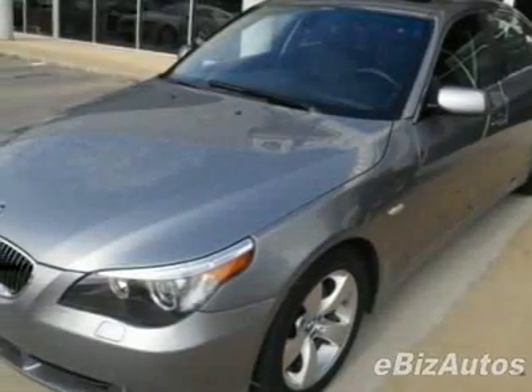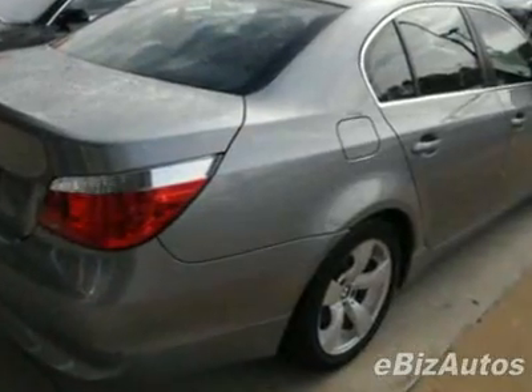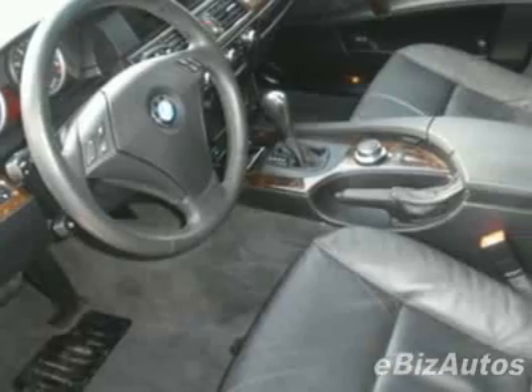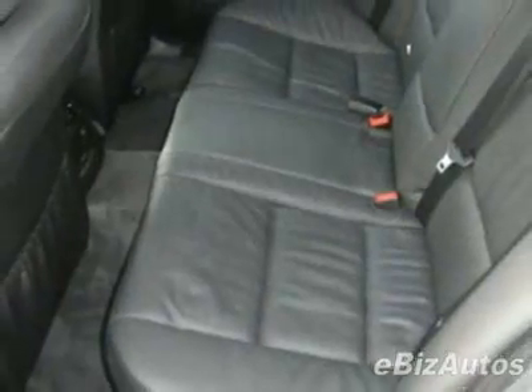Check out this certified pre-owned 2007 BMW 5 Series, 4-door sedan 525i RWD. Carfax has certified this 5 Series as having one owner. This 5 Series has just under 32,000 miles.